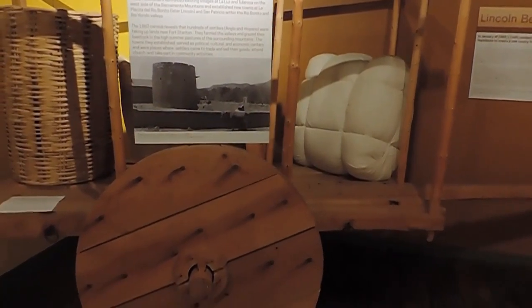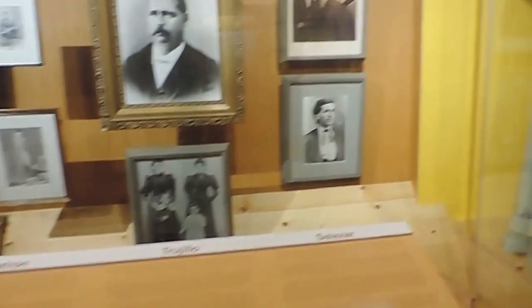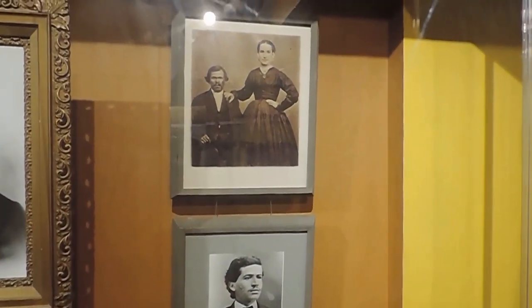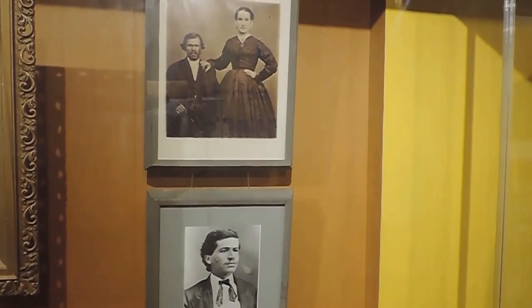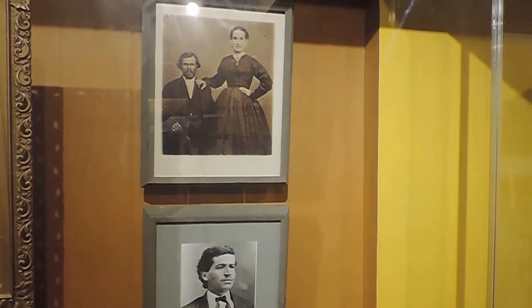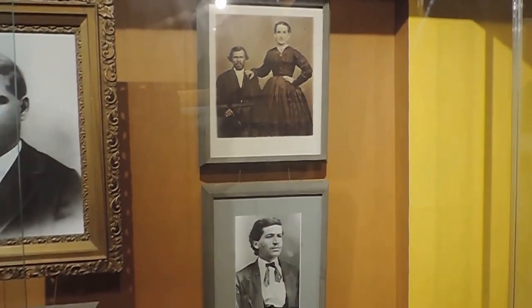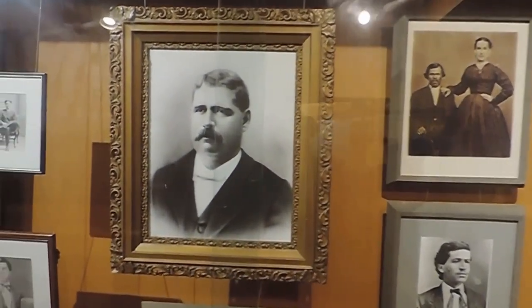A wagon that they used to transport goods into town. Here's the Salazars — we saw some of the Salazar graves at the cemetery. He was a famous military leader, it says. He was one of Billy the Kid's closest friends. That must be the guy we found — we found his grave. He was one of the Triculio.